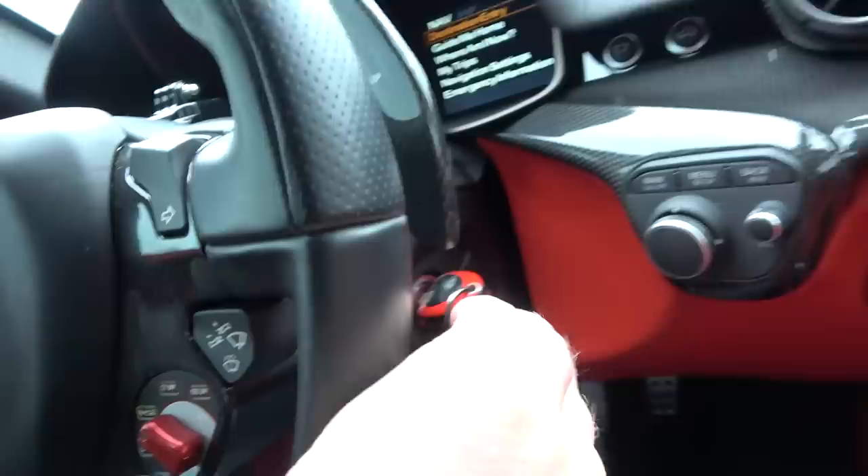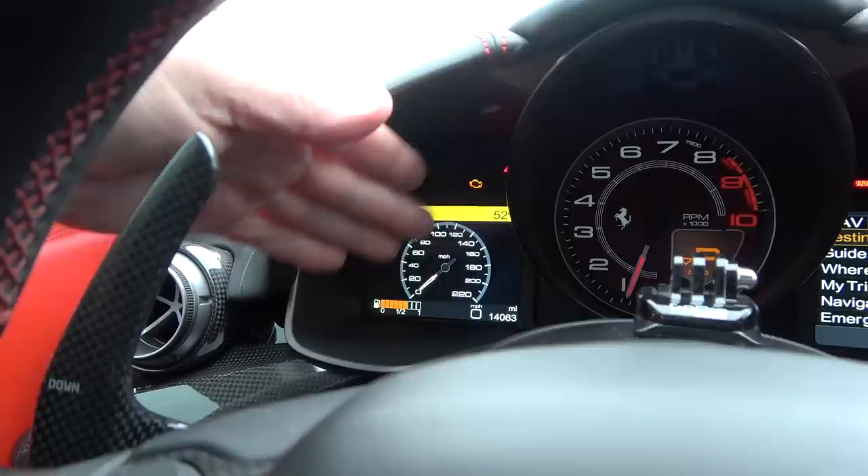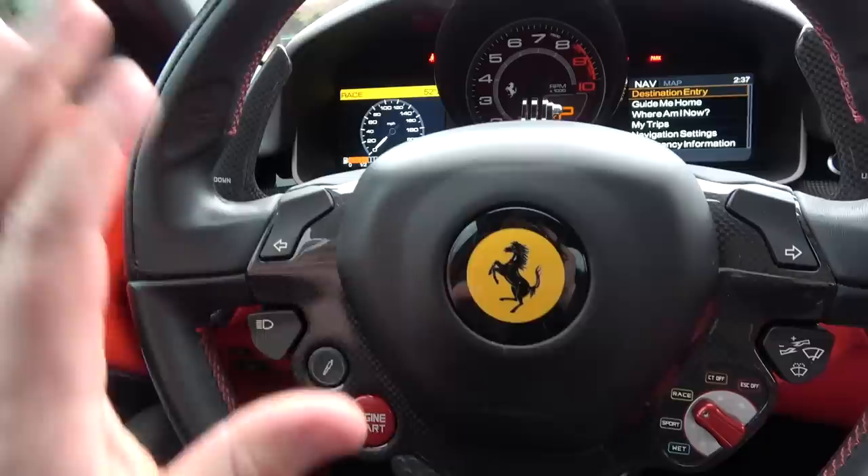You start it by sticking the key in the ignition, and then there are tons of chimes and beeping — very annoying. But then you've got the start button here, which is only a start button, not a stop button. If you want to turn the car off, you just turn the key and take it out. Every time you start the car up, you get a check engine light for about 10 seconds — it's basically a system check to make sure everything is okay. And then it disappears after just a few seconds.